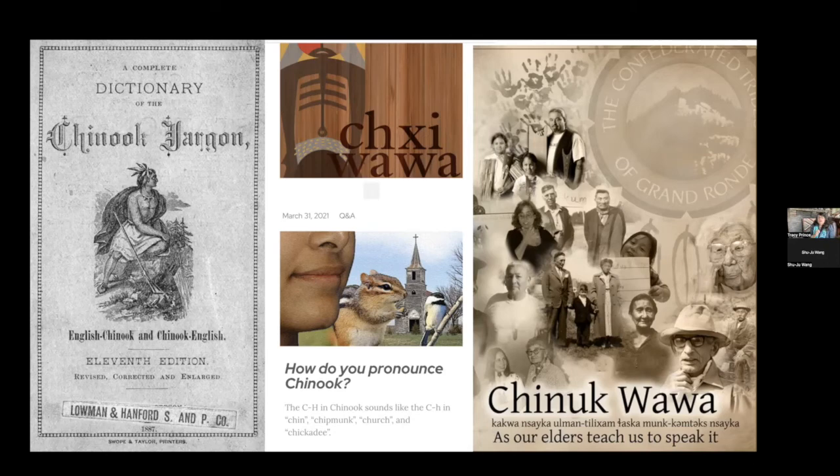I've had questions about why I say 'Chinook' instead of 'Chinook.' I've included a slide showing the Chinook Nation quite clearly, demonstrating how to pronounce it with a hard 'ch' sound — like in 'chin,' 'chipmunk,' or 'church' — rather than a 'sh' sound.